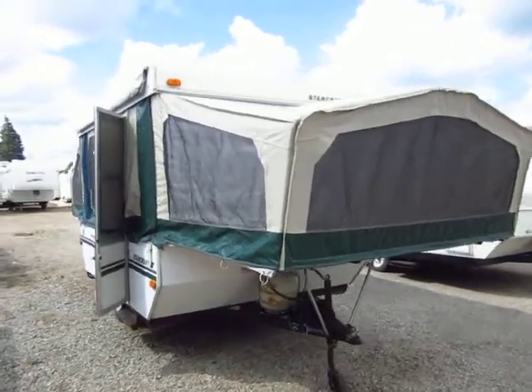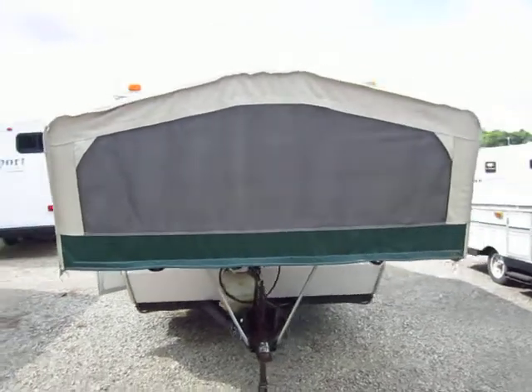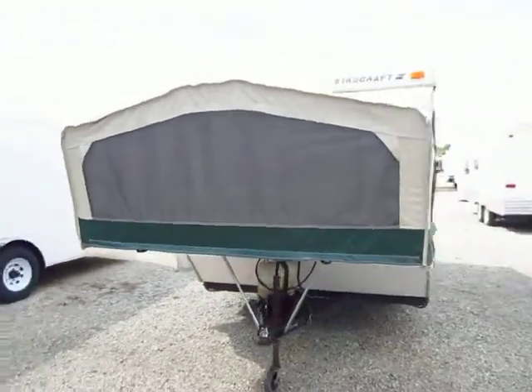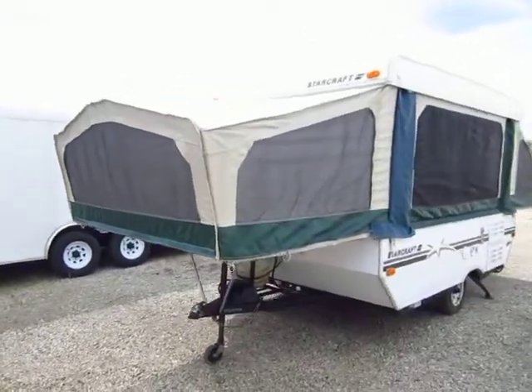Just took a nice little inexpensive pop-up in on trade here at Halet Auto and RV. This is a Starcraft, it was a 2006 I think, something like that. Roughly a 10 or 12 foot box.